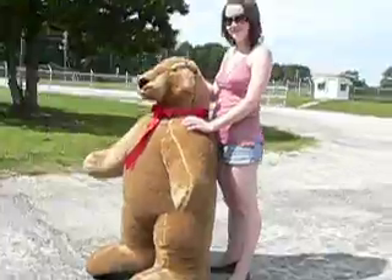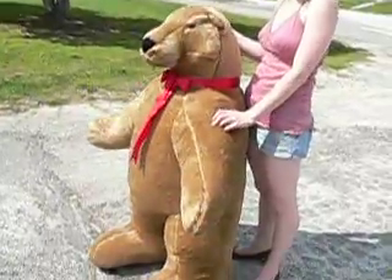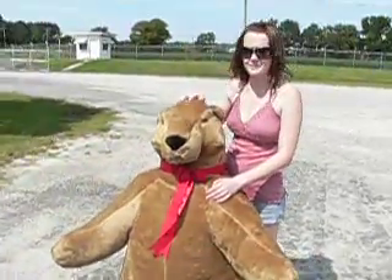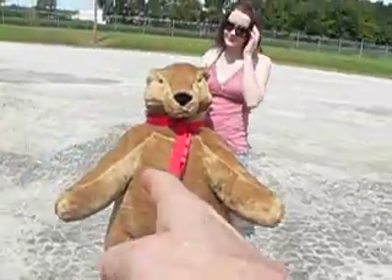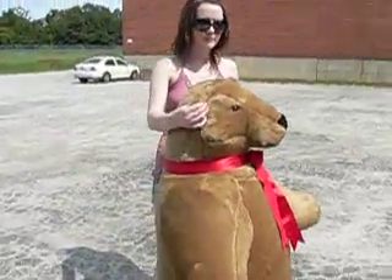Hey folks, Big Plush back again. Look at what we've got here — what is that? That's a tiny little teddy bear. He looks sort of serious; this isn't a happy-go-lucky bear, he's not kidding around. He's pretty big, folks — as you can see, he's about four and a half to five feet tall, and he's ready for business.